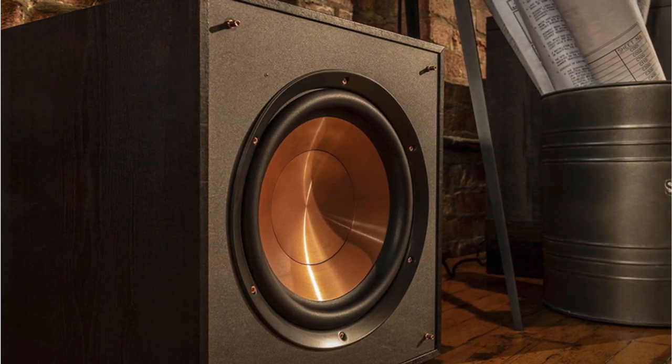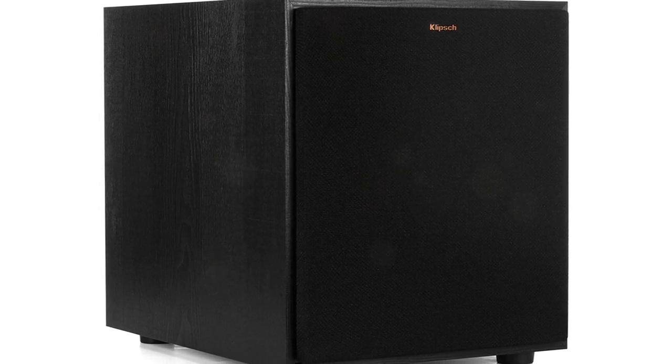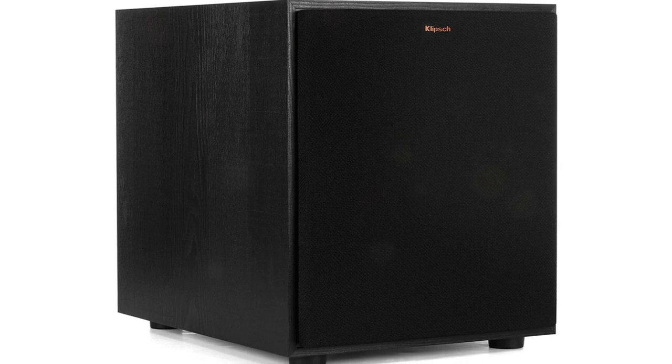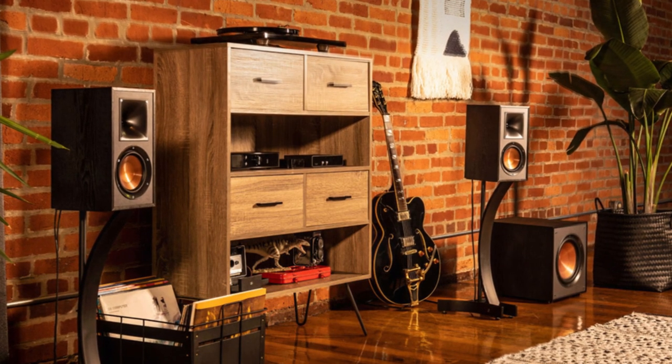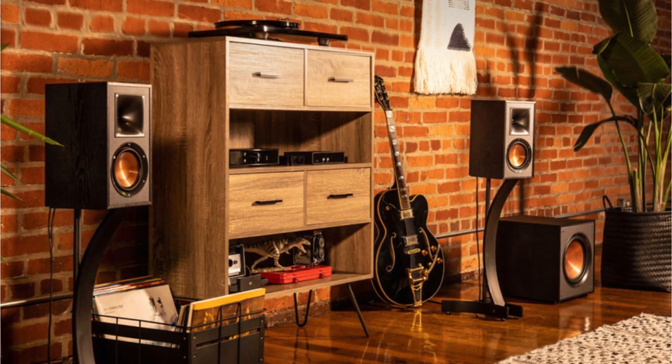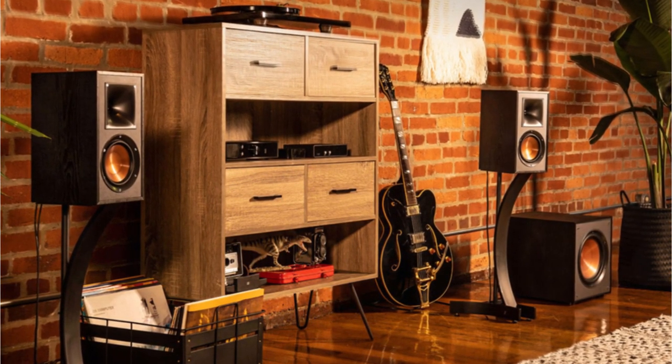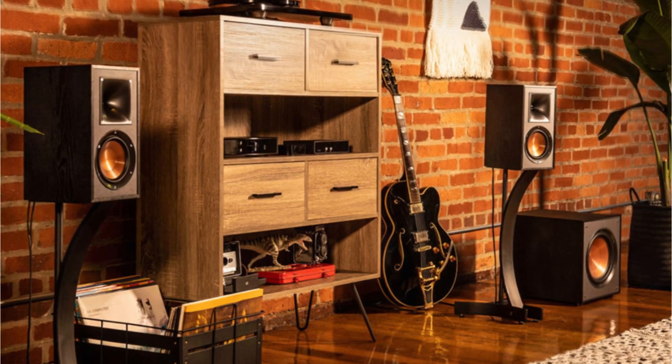The frequency response of 32Hz–120Hz ensures that no detail in the audio is lost. Even at the lowest frequencies, the amplifier power of 150 watts RMS / 300 watts peak is more than sufficient to provide powerful and punchy bass that adds an extra dimension to movies, music, and games. Another useful feature of this subwoofer is the auto power on/off function, which saves energy and eliminates the need for manual operation.